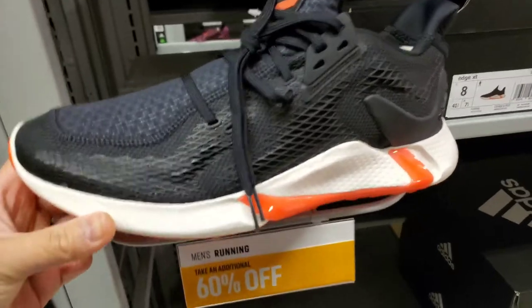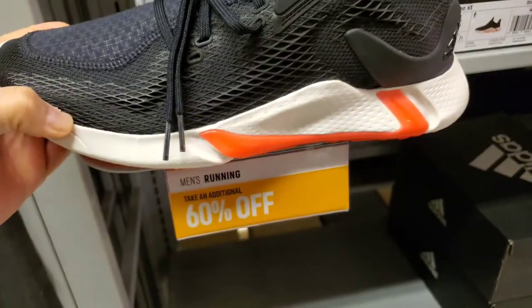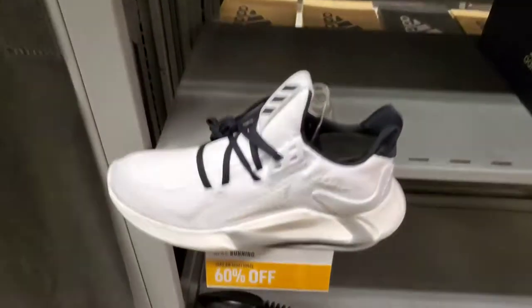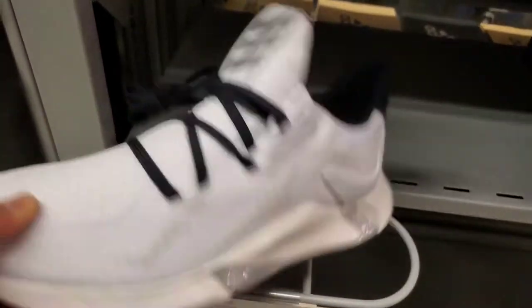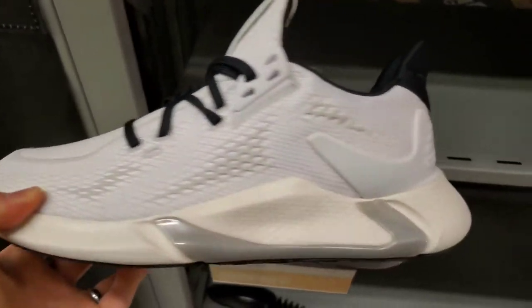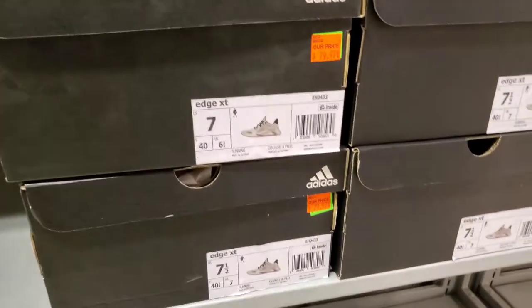Got these other running/training shoes right here — Edge XT, 60% off, $100. Another pair as well. They all look pretty cool, but these aren't like your regular Jordans or Nikes that are flying off the shelf on StockX or GOAT or eBay. But the sale itself is pretty good if it's something you want for yourself.